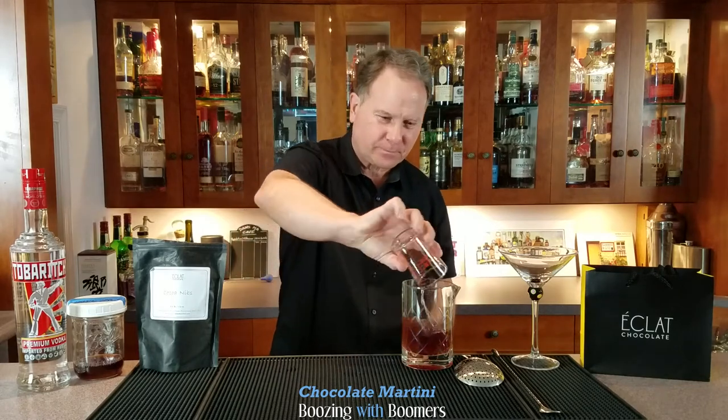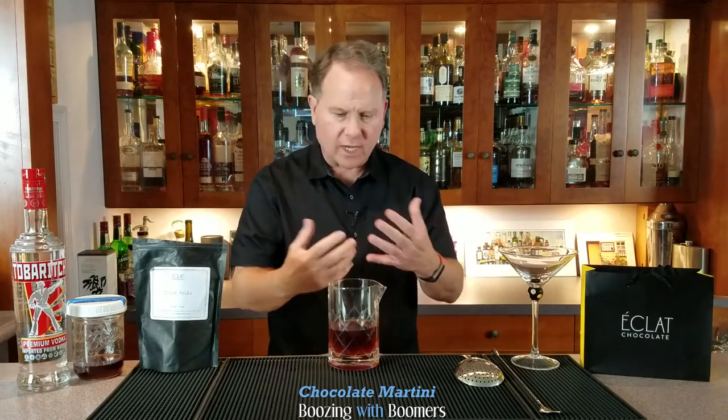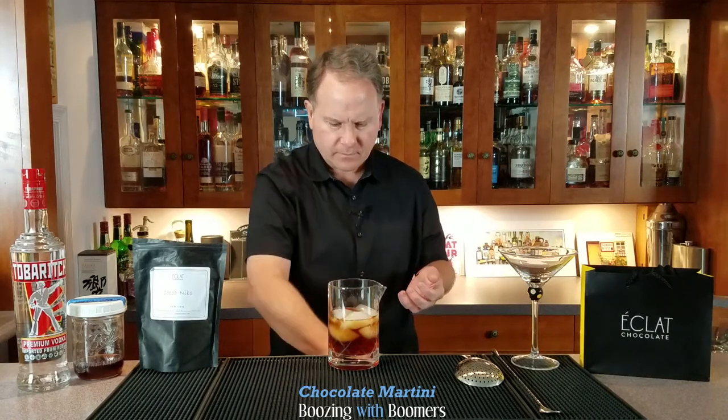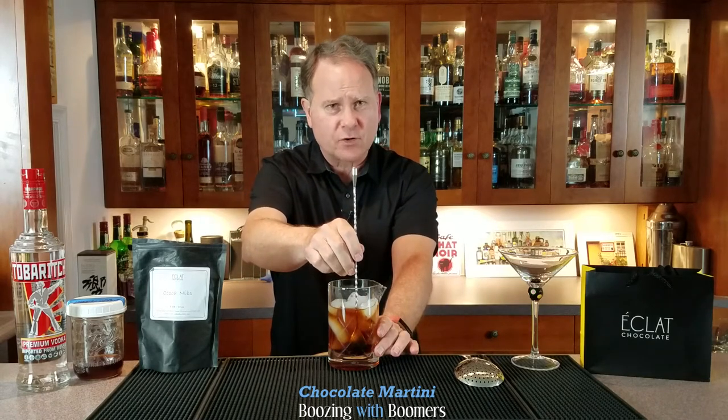One and a half ounces of vodka. This is a stirred drink, and as we've discussed, the whole point of the ice is a little bit of dilution and to chill it down. Putting in just one cube will actually get more water in the drink than using a lot of cubes, because a lot of ice chills everything down quicker so it dilutes a little bit less. Let's stir this for 30 seconds and I'll be right back.